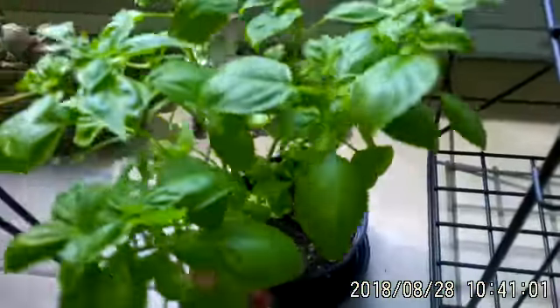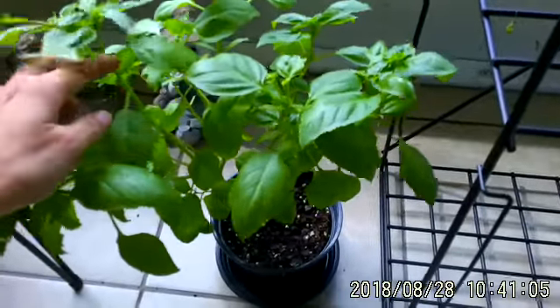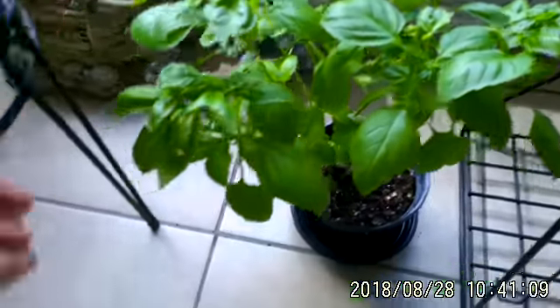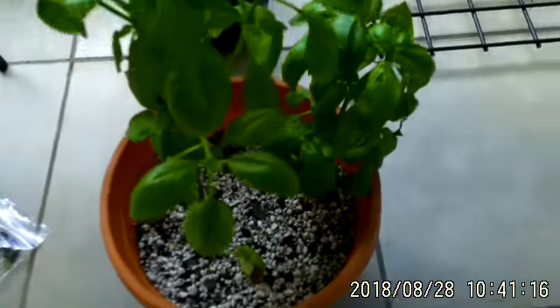They make a mess in your house, in your lanai here. So what I did was — they were on a branch like this. I cut the whole branch off that they were on and I put it in here, and you can tell there's no leaves left. They totally munched out all them leaves and this is what they do.